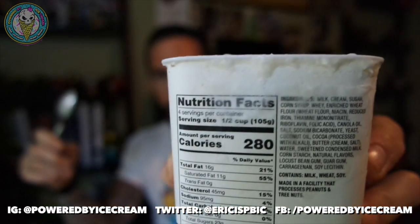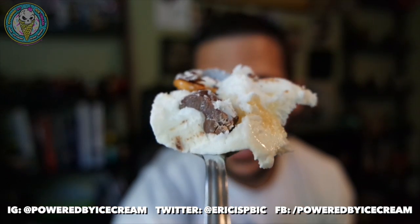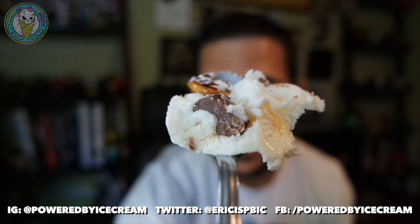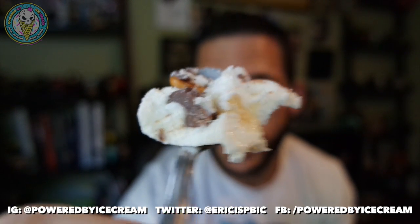This is not light ice cream — 280 calories per serving, 16 grams of fat. So it's probably going to be pretty good. The base ice cream is good. But now it's time for the true test: the pretzels, covered in chocolate. What's that texture like?